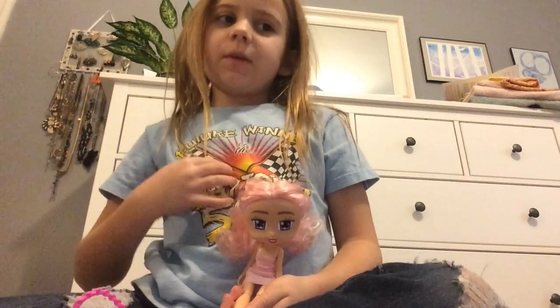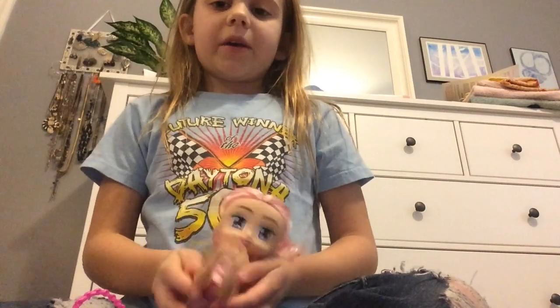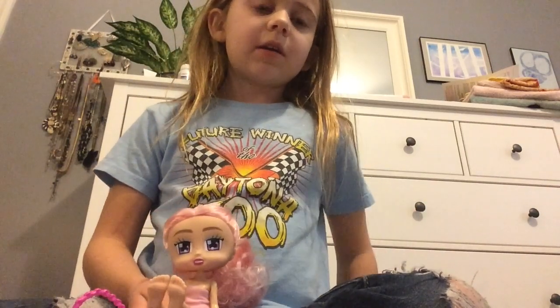Hi everybody, my name is Cora. Today we're gonna be talking about Boxy Girls and the cuteness of Boxy Girls. I won't get into why I got them — I'll do that in the next video.